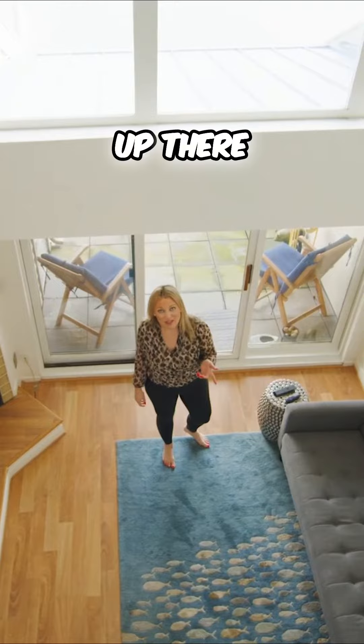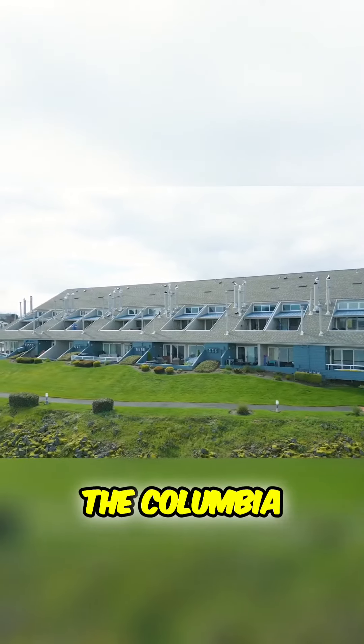Hey, whenever you're done up there, I want to show you the patio. Overlooking the Columbia River, this gorgeous condo is a waterfront haven.